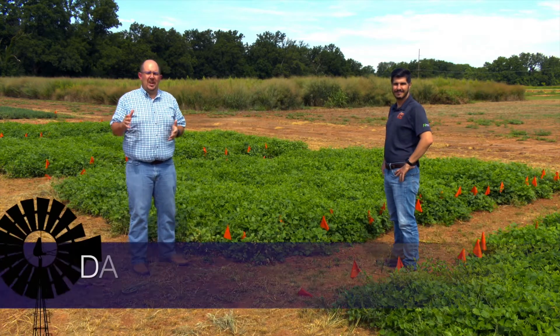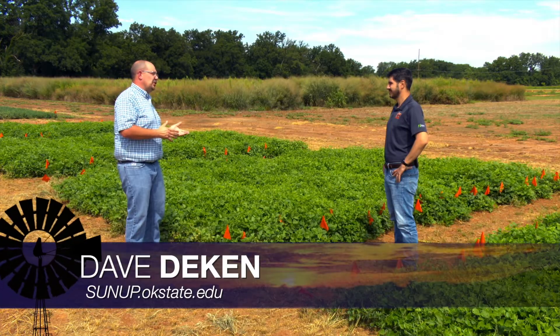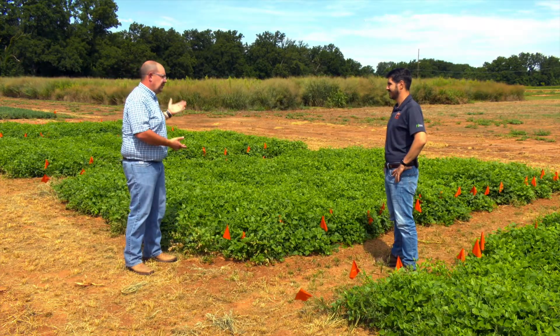Cover crops are essential to many of the forage systems here in Oklahoma. You guys are doing some research into a crop that has been on the North American continent before, but is being researched here in Oklahoma.